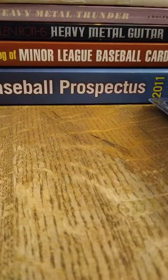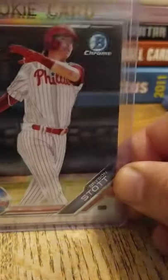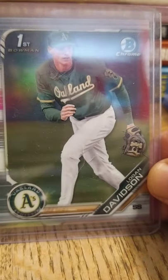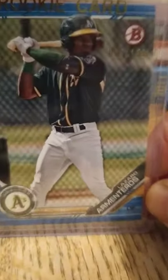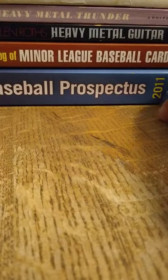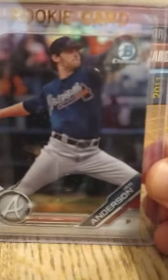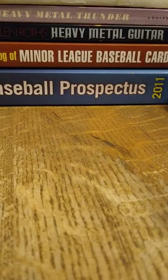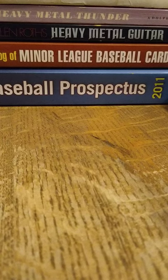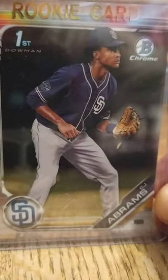The Quinn Priester refractor, the George Kirby refractor — all refractors. Bryson Stott refractor, Greg Jones refractor, Logan Davidson refractor. Some paper numbered stuff too: the Lizardo Armisteros, a paper to 150. Hudson Head refractor, Kristen Robinson refractor, Ian Anderson — I got like five or six of those in refractors. I got a few of the Tebow refractors. DL Hall — he's a really good pitcher for Baltimore, nobody really talks about him — and I got the sparkle. I got the CJ Abrams refractor.